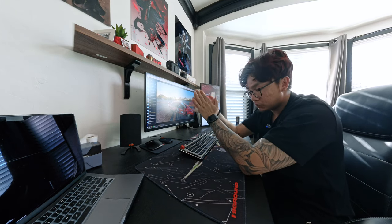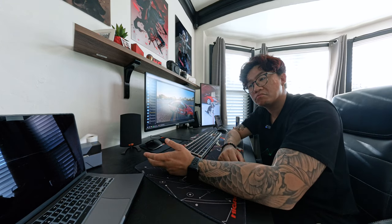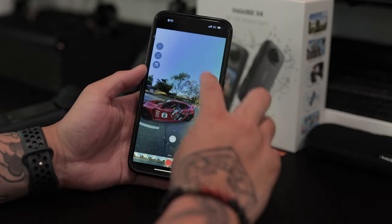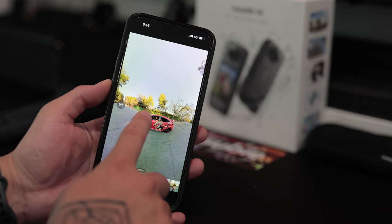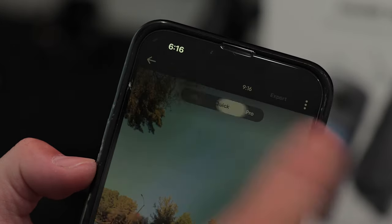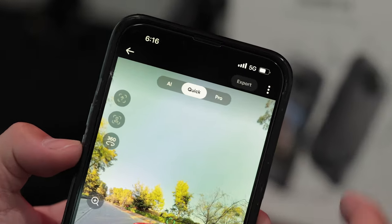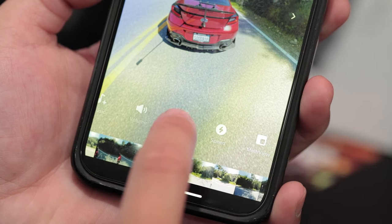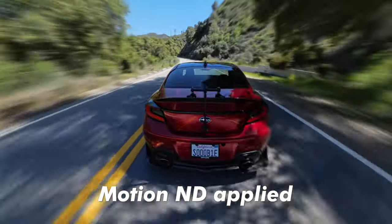Editing 360 footage has been made very easy with their mobile app. You can reframe your footage in multiple ways: physically move your phone, swipe on the screen, use the virtual joystick, or simply long-press the subject to activate tracking. For beginners overwhelmed with unlimited framing possibilities, you can let AI choose for you. If you prefer a more hands-on approach, you can manually reframe via keyframes. I really like using the motion ND effect — it creates motion blur without needing ND filters, making the footage more cinematic.